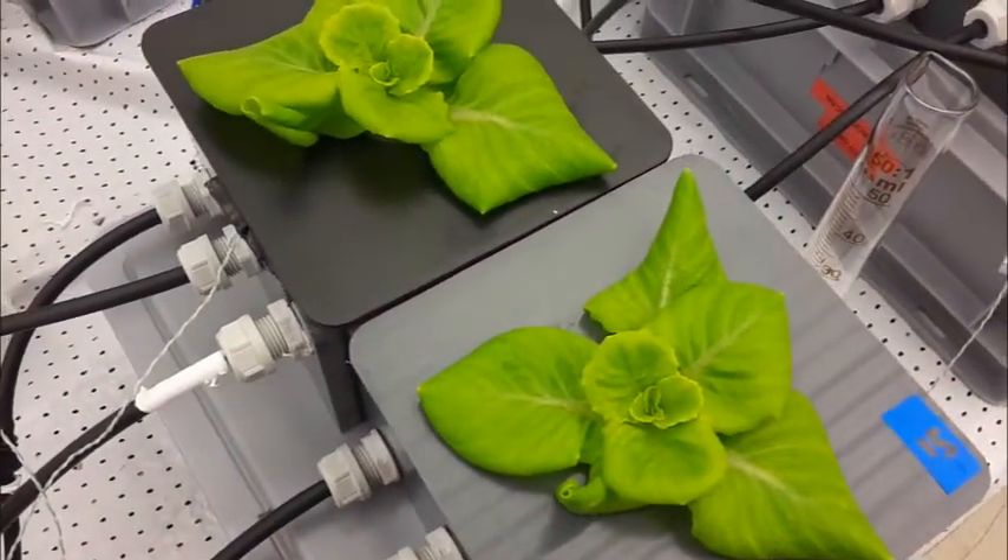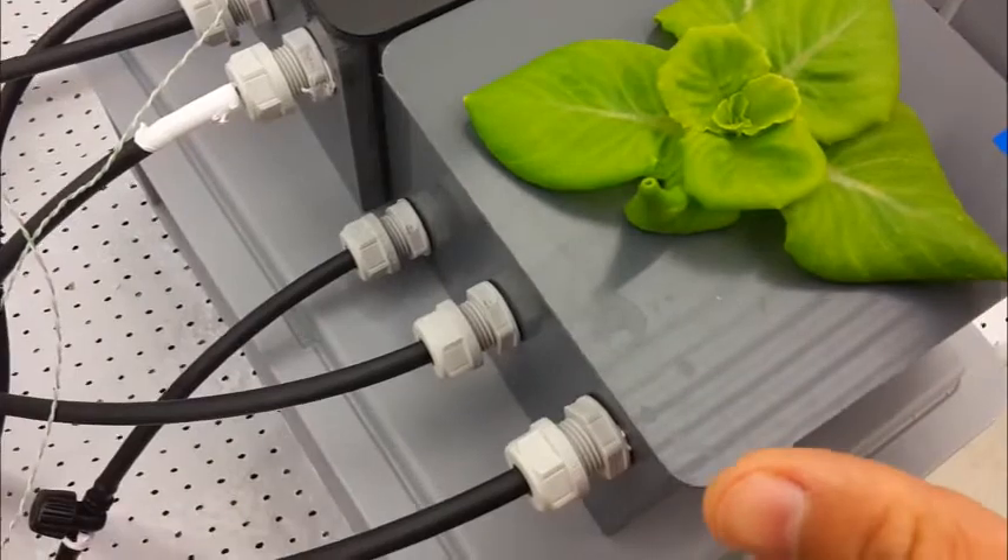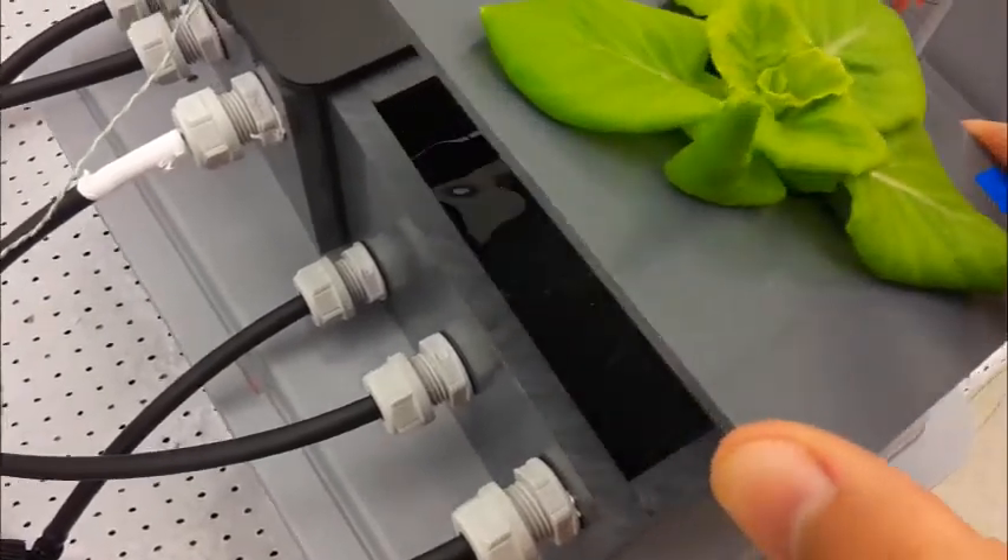What we aim to do is to be able to grow plants without gravity or with different kinds of gravity — very high gravity or very low gravity — and still provide them with the amount of nutrients and water that they need.